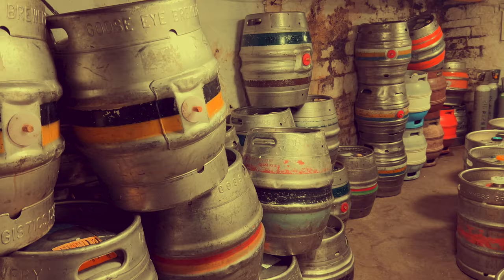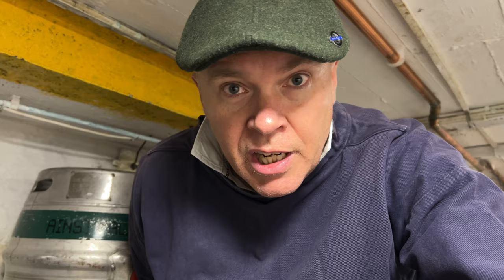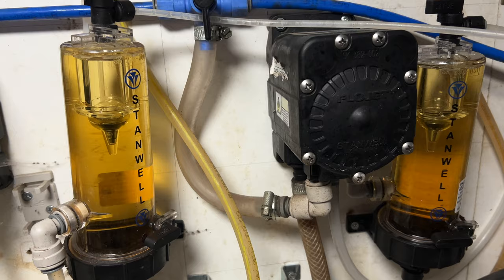Yesterday was line cleaning day — the weekly job, which I've covered a couple of times in videos so I'm not going to go over it all again. But we can see looking at these keg floats — spotlessly clean. Good to see.